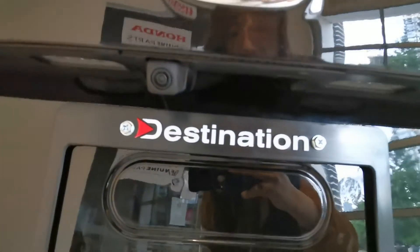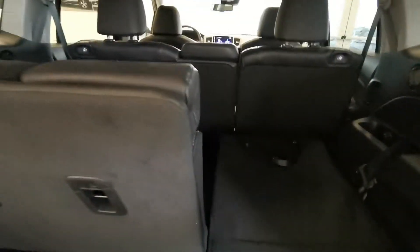In the back, there's an easy backup camera, power tailgate. This is the trunk space and the third row.